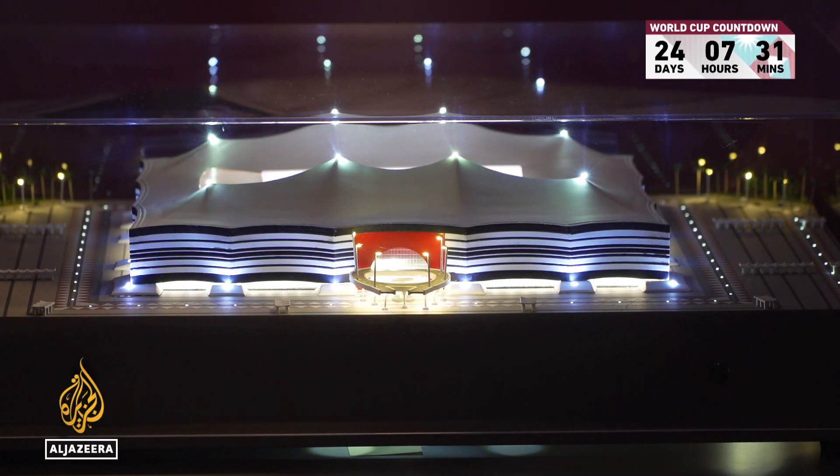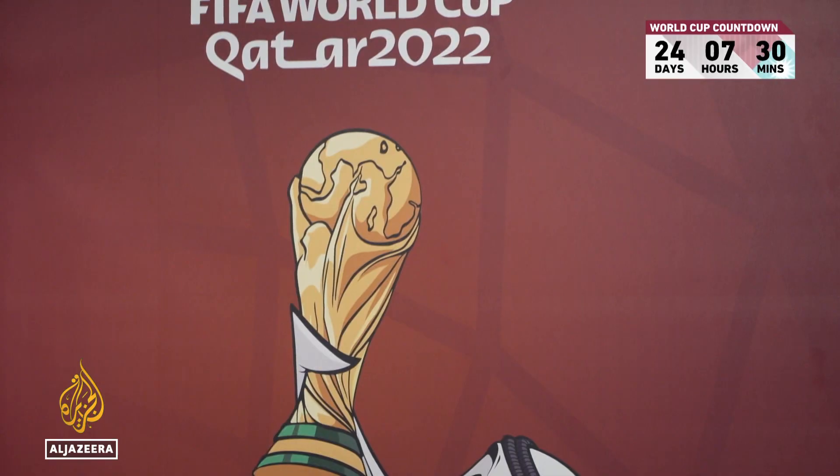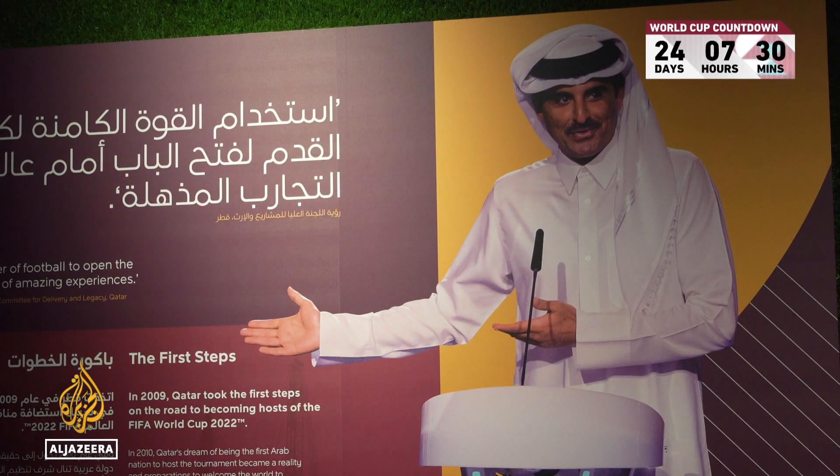There are also miniature models of each of the World Cup host stadiums, and a special tribute to host nation Qatar, the first Middle Eastern country to host the competition. The people that arrive, from the minute that the airplane touches down in Doha until they leave, they will have an enjoyable stay in Qatar.